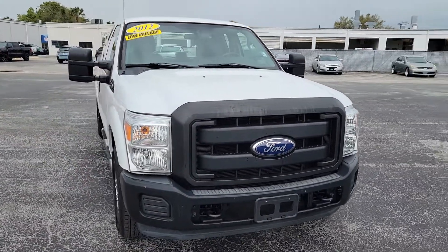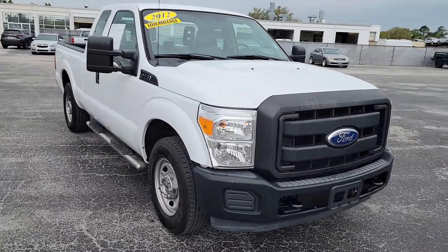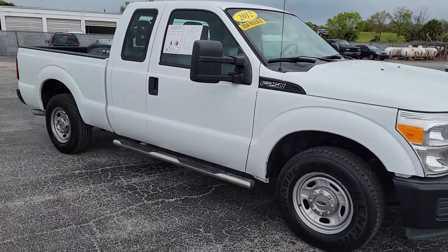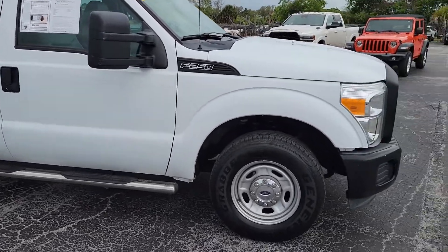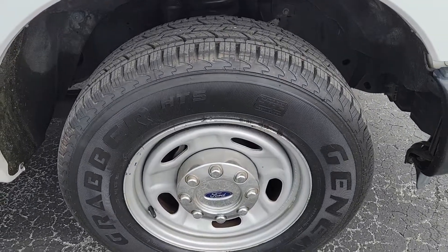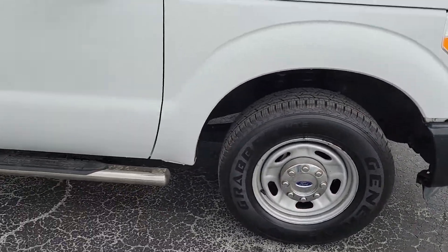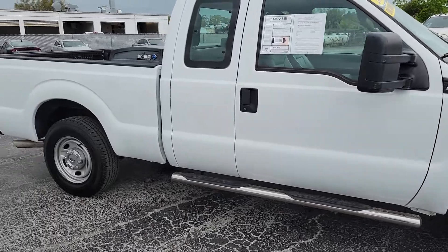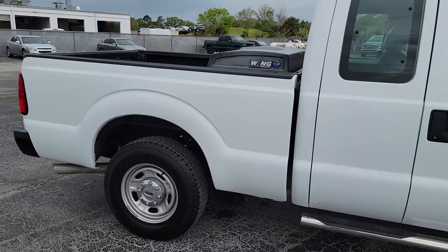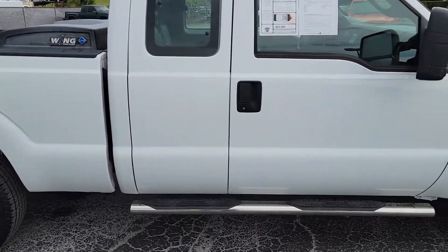Only 43,000 miles on it. As you can see, it does have the running boards on each side there. Great tread left on the tires. The wheels aren't all beat up or anything. It does have the CNG wing bi-fuel system — that was about a $9,000 option back in 2012.